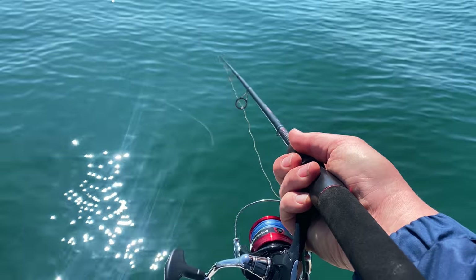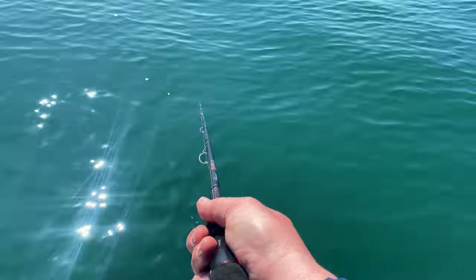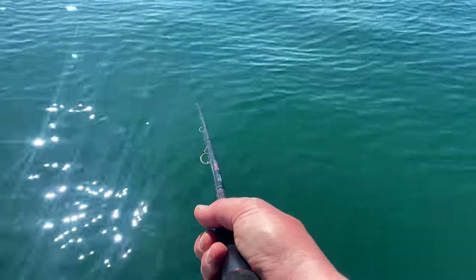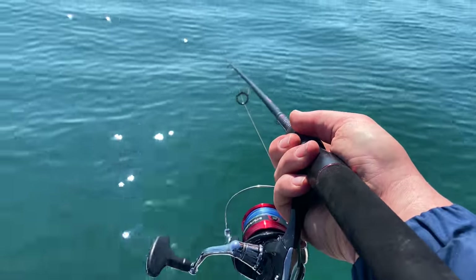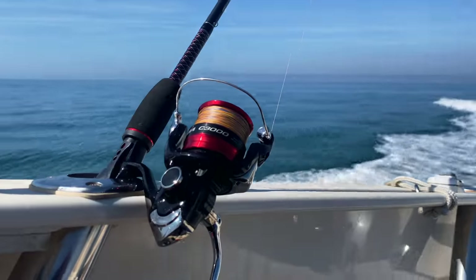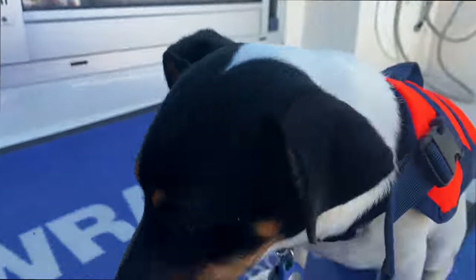I've actually got a plug on now. Just letting that drift in the tide, trying to keep it straight — probably about 40 feet down. And that looks like fish on the sonar.